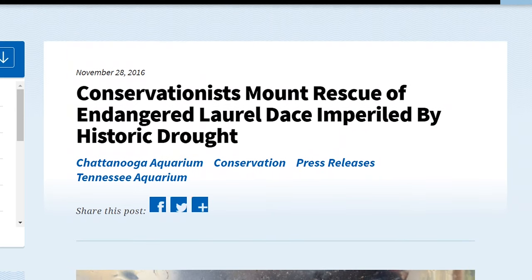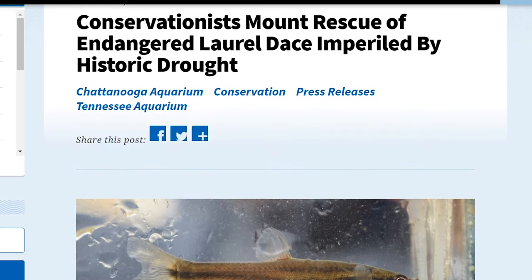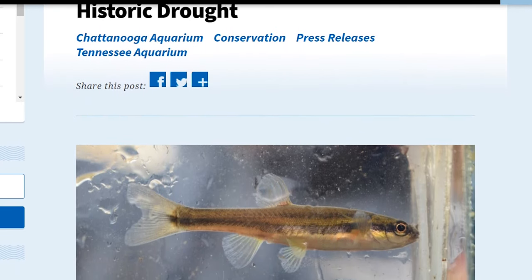Anytime you have a really endangered species, you're always concerned that one or two events could make it disappear forever from the planet. So to safeguard that, you bring a population in with human care and safeguard it against any events that may happen out in the wild.